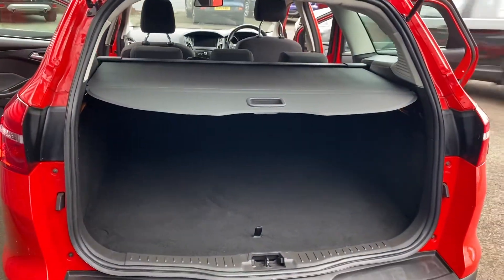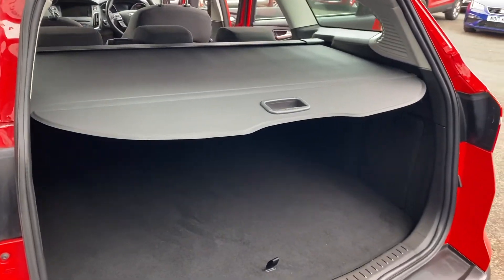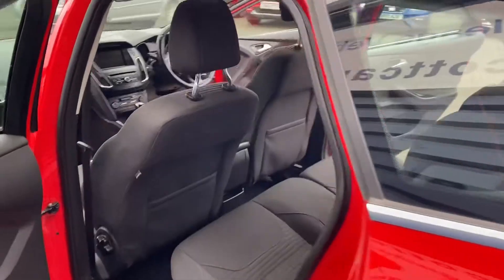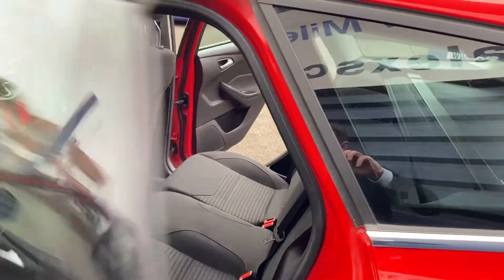Great big boot space as you can imagine, being an estate car. The car comes fitted with a tow bar as well, which could be handy. You can either leave the tow bar on or take it off if you didn't want that on the vehicle.